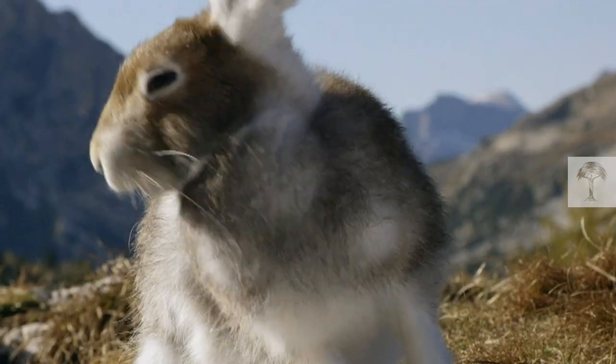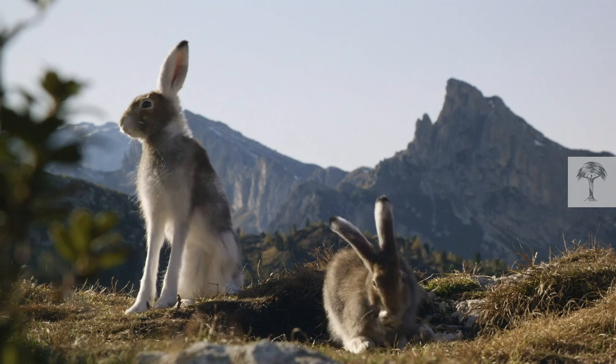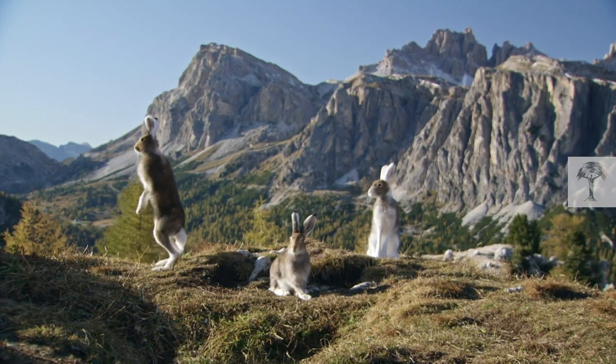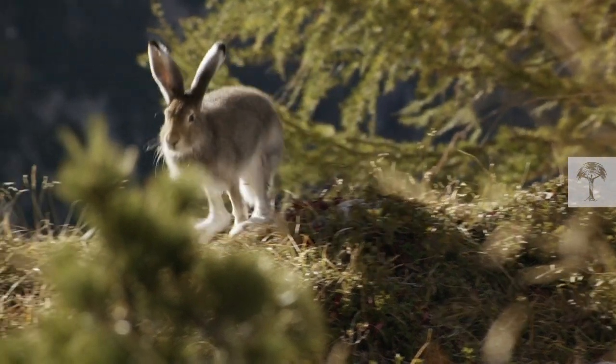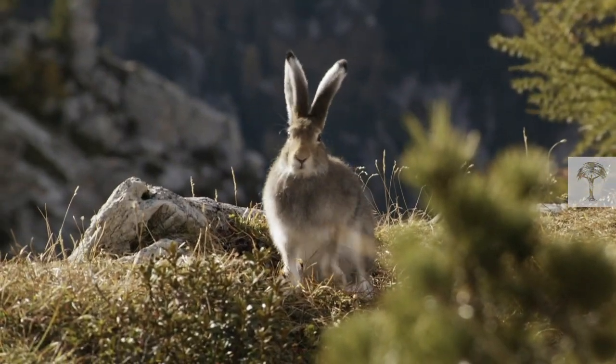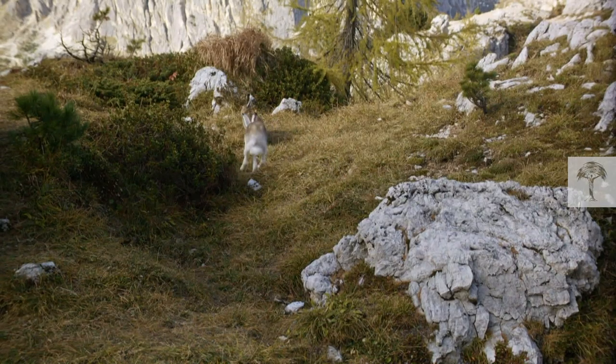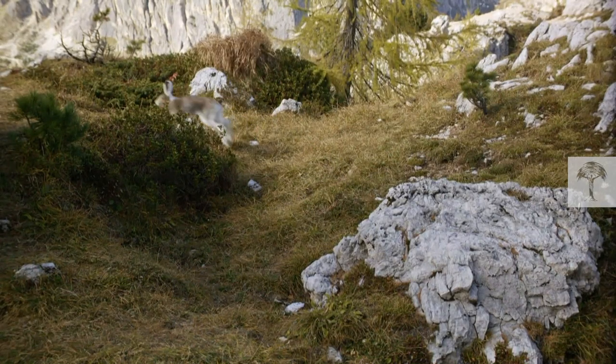The female hare, called a Jill, tests the male, called a Jack, by making him give chase over several miles. If he catches her, she'll mate with him. If not, he was poor paternal material anyway.